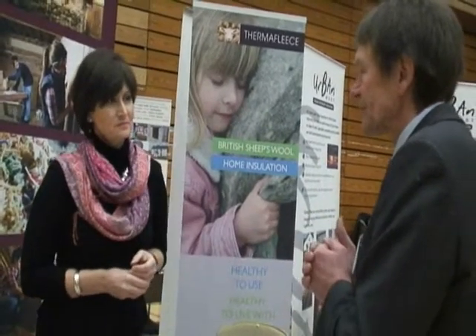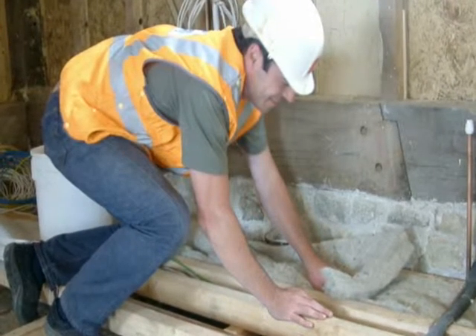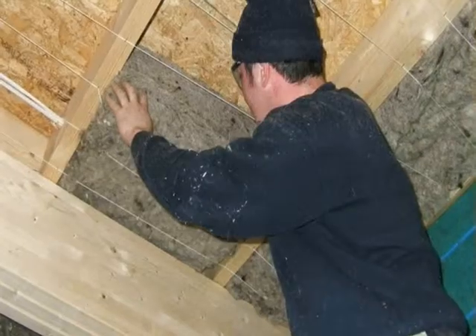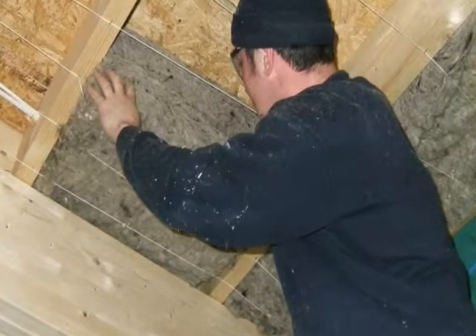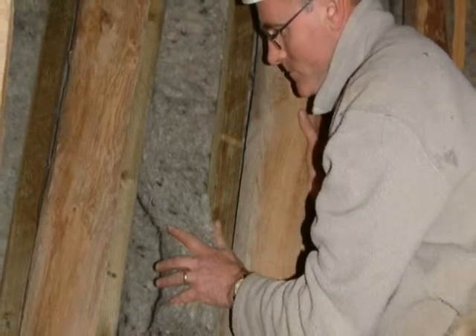It does cost money to put in insulation — is it worth it, in terms of the costs as opposed to the savings that you make? 100%, and particularly products like this which will last the lifetime of the building. Durability is key to insulation. You don't want to be taking it out within a few years, you don't want it slumping, you don't want problems with it. Once this is in, it's in for the lifetime of the building — we have BBA certification which verifies that. So you're saving energy all the time, and it's such a simple thing to do. You could put this into your loft wearing your shorts and t-shirt.